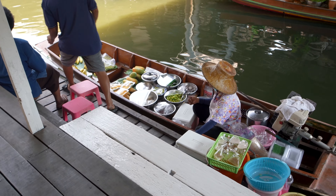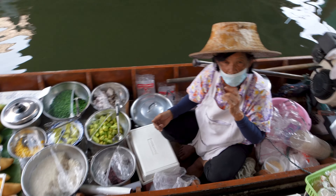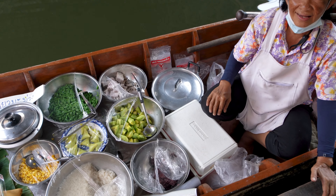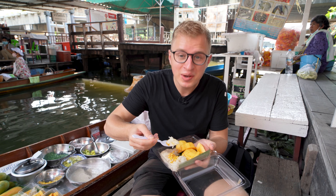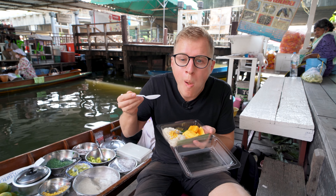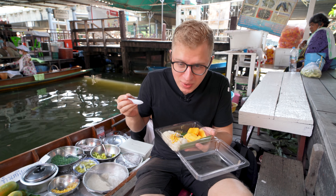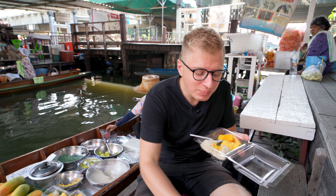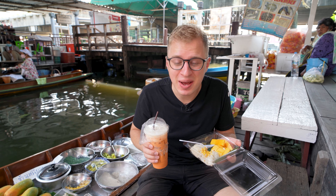Here's a granny selling some Thai desserts. For 50 baht I got mango sticky rice, which is also one of my favorite Thai desserts. The mango is extremely juicy and sweet. I don't know if it can get any better — Thai tea and mango sticky rice.